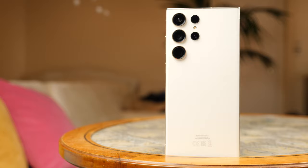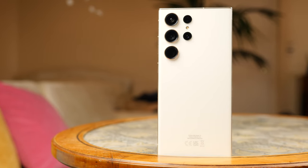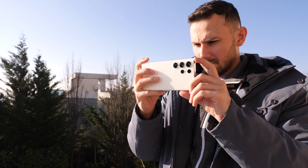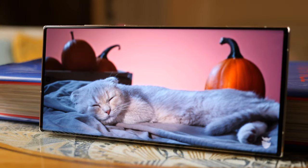The Galaxy S23 Ultra is the best Android flagship phone — at least, we used to think so. By all indications, the Samsung flagship phone has all the best: design, processor, cameras, and screen. Or perhaps we were wrong all along.